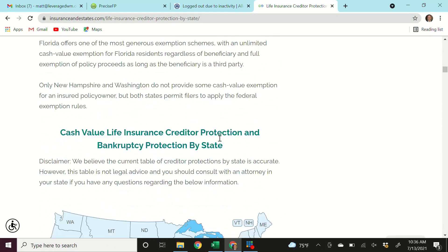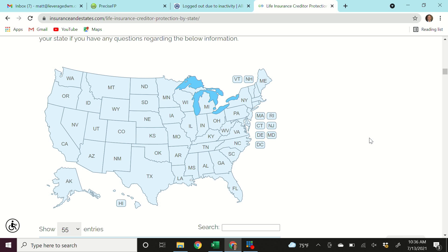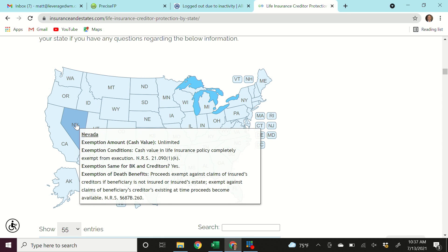I'm going to share my screen and show you what I'm looking at. This is a map of the United States that details the asset protection laws of cash value life insurance in every state. Check this out — in the state of Georgia, how much cash value is exempted from creditors? Unlimited. The cash value of a life insurance policy insuring a Georgia resident or citizen may not be attached by a creditor of the insured. That cash value is untouchable from creditors.